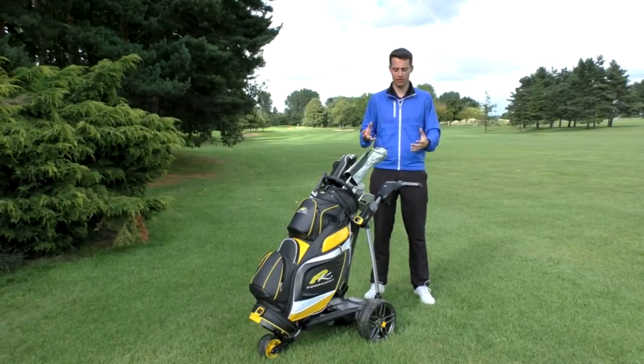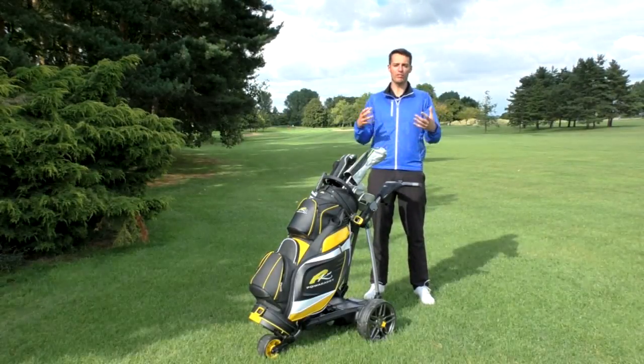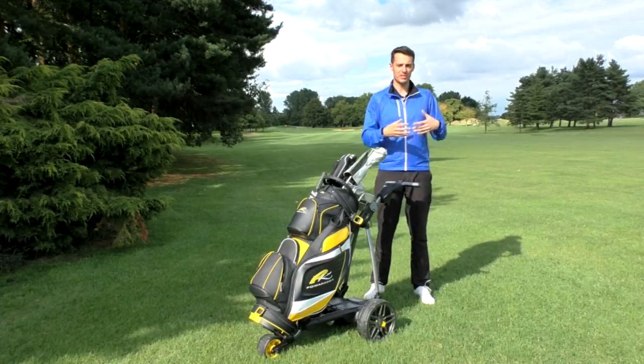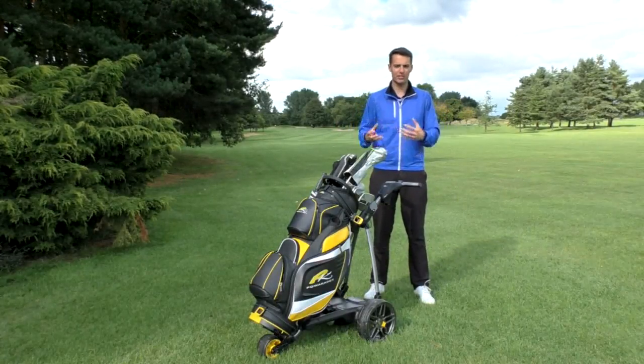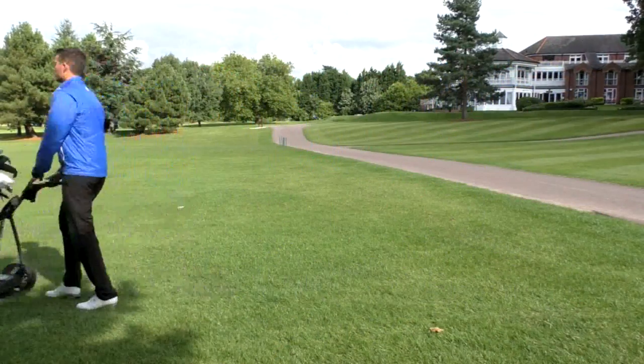Obviously there are limitations with this trolley in terms of portability. If trolleys aren't allowed or aren't really accessible to a back tee, that's going to be a problem. And then in the winter, when there's a trolley ban, you're not going to get that GPS information out on the course with you. But generally speaking, you should be able to access that information most of the year round in most situations.